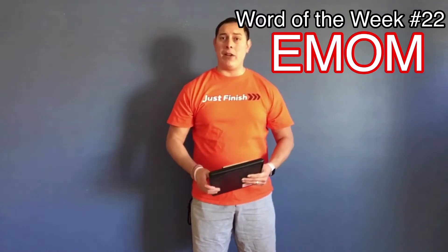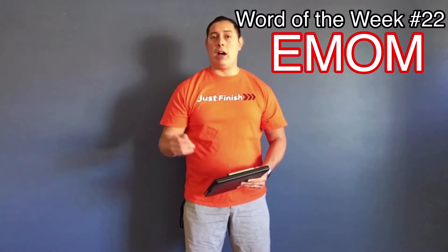This week's Word of the Week for week number 22 is EMOM. EMOM is an abbreviation for every minute on the minute. That basically means you're going to perform an exercise — let's say 20 push-ups. You'll have one minute to complete them. If you finish in time, you wait for the next round, which might be sit-ups for a minute.